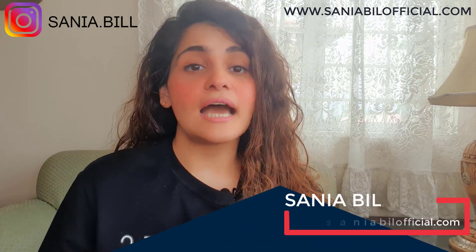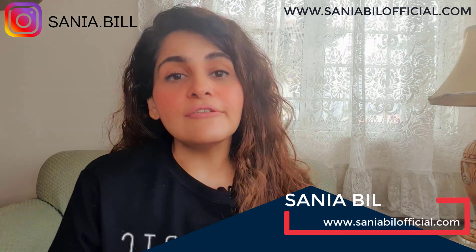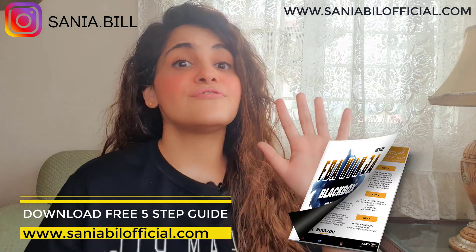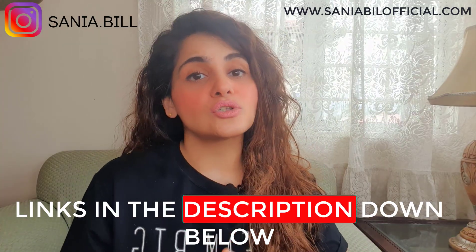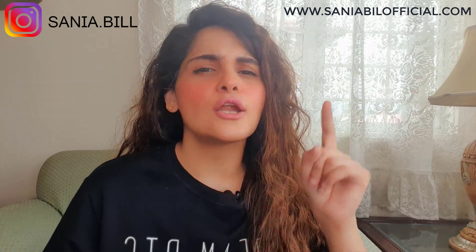I'm Sanya, the best Amazon FBA coach for 2018, and welcome to my channel — an easy way to learn about Amazon business. If you want to learn Amazon the quick and easy way, subscribe to my channel; it's free. Also, don't forget to download my Amazon FBA five-step guide at sanyabillofficial.com — it's totally free, but make sure to download it soon before I start charging for it.